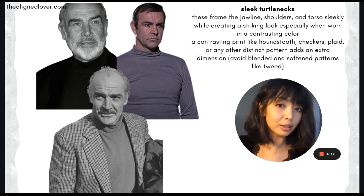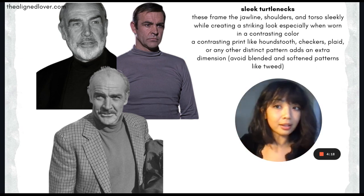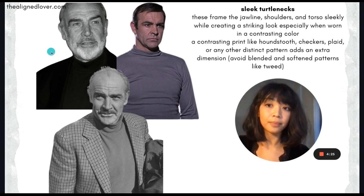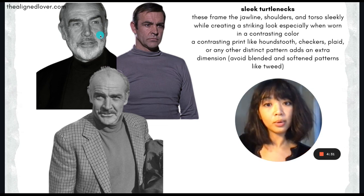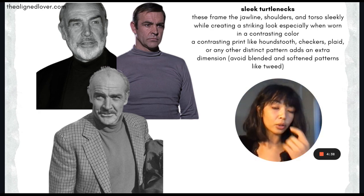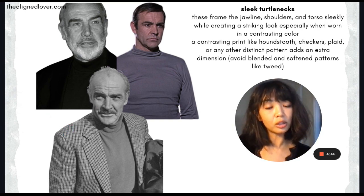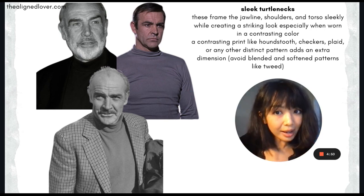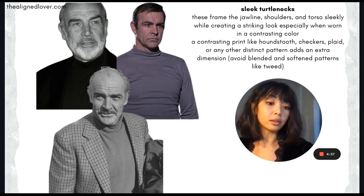I recommend a sleek turtleneck to every dramatic, whether you're female or male. These just look amazing, especially in a very saturated, striking color like a black turtleneck. They're just amazing for framing the jaw, framing the beautiful slope of the shoulders, and really creating that long lean torso. You can wear them alone or pair them with structured jackets and blazers — it always looks beautiful and sleek. Just make sure it is a sleek and fitted turtleneck, not too tight where you look constrained, but not loose and undefined either.